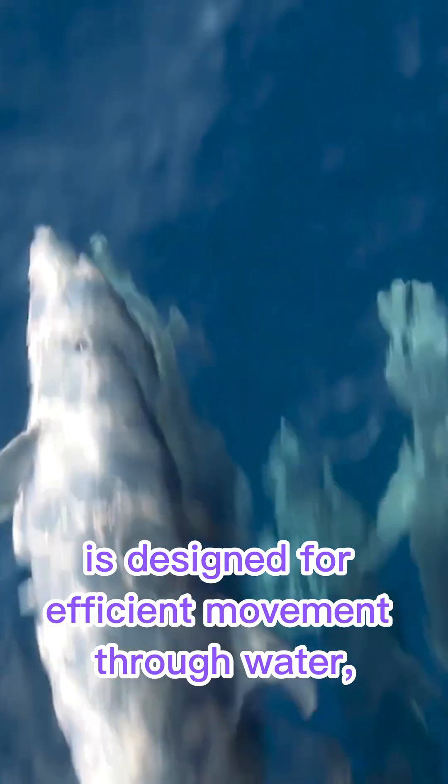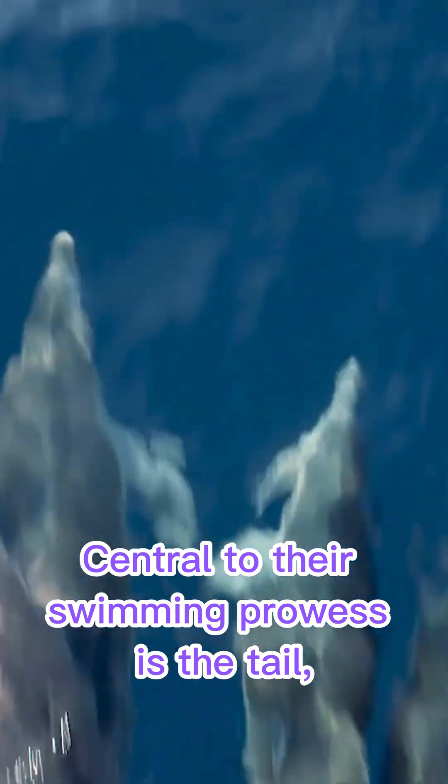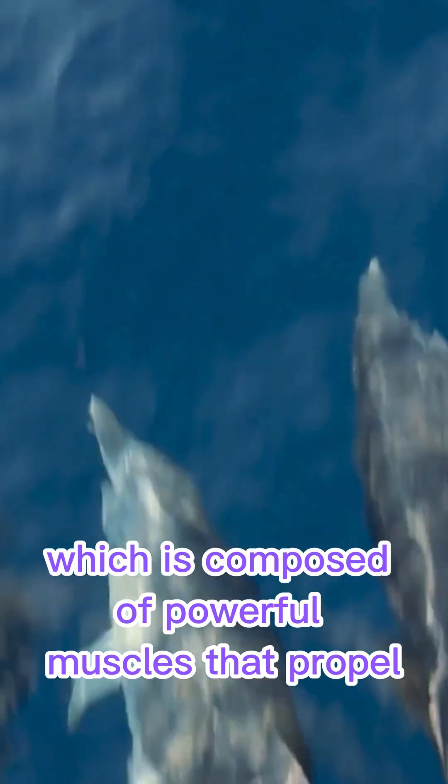The streamlined body of a dolphin is designed for efficient movement through water, complemented by several unique anatomical features that facilitate high-speed swimming. Central to their swimming prowess is the tail, or peduncle, which is composed of powerful muscles that propel the dolphin forward.